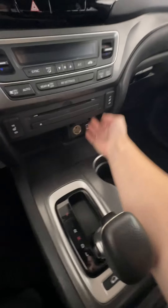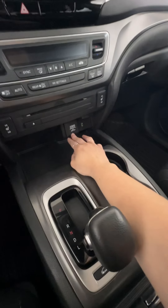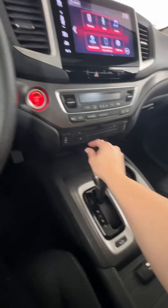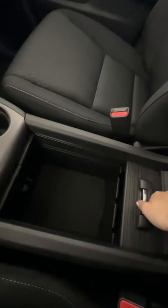You do have the heated front seats in this one as well. Here we have your outlet — USB and the cigarette lighter, the 12 volt. Your transmission is here, and we have cup holders and a good size center console as well. This one also comes with a sunroof.